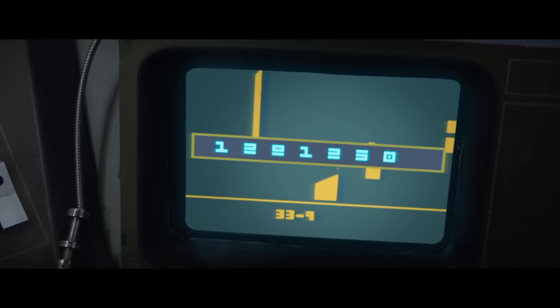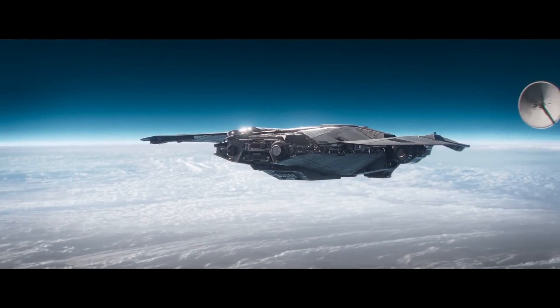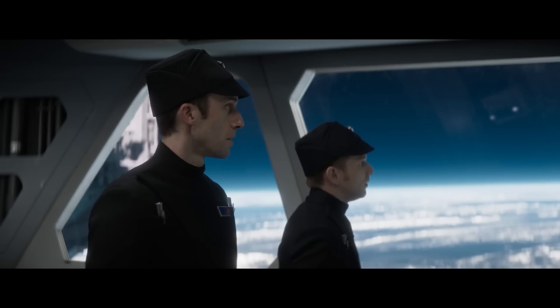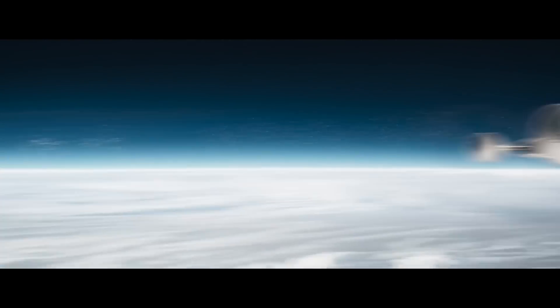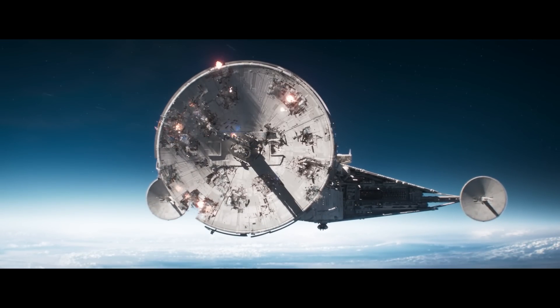I also want to talk about the tractor beam scene. My friend Cory covered an aspect of this on his channel — I'll link his video above. He correctly pointed out that taking down tractor beam projectors was really common in Star Wars Legends and has also appeared in canon. It's pretty simple: you fire a torpedo or other explosive, the tractor beam projector catches it, pulls it into the ship, and boom.